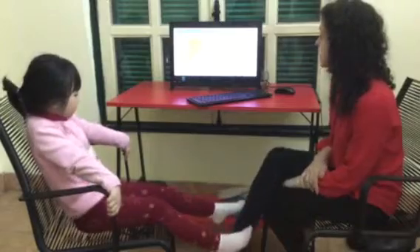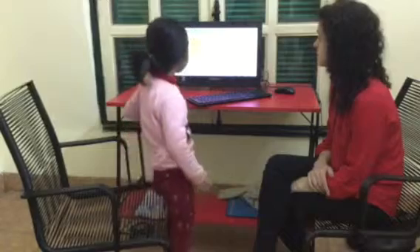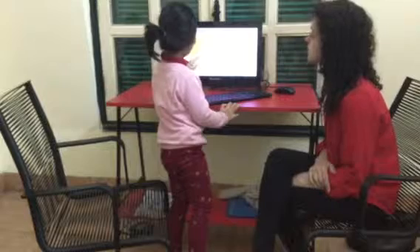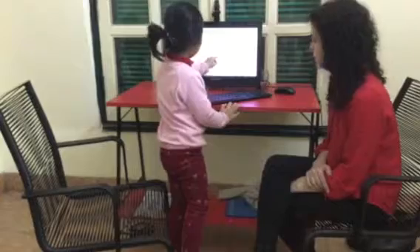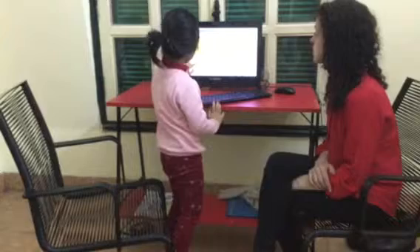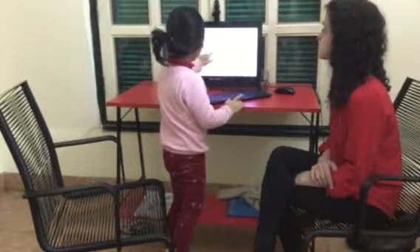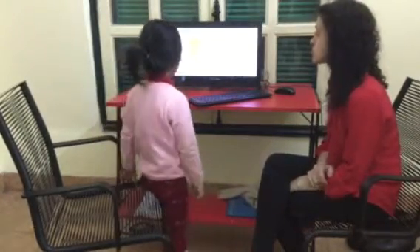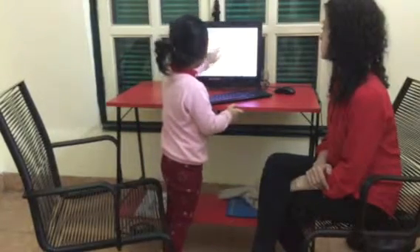Okay, now let's do shapes. Paint the triangle green. Green. Good. Triangle. Yep. Paint the rectangle red. No? Red. Yep. Rectangle. That's right. Paint the circle blue. Blue. Yep. Good.